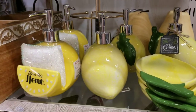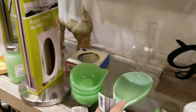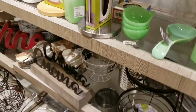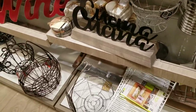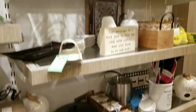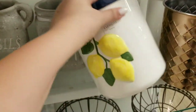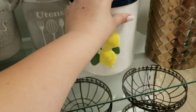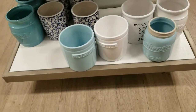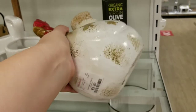A bunch of lemon stuff over here. I think this is a spoon rest — I wanted one. It's teal. I'm sure it's a little darker but that might work. Wine salt and pepper shakers. There's a whole rooster vibe going on here — $9.99.